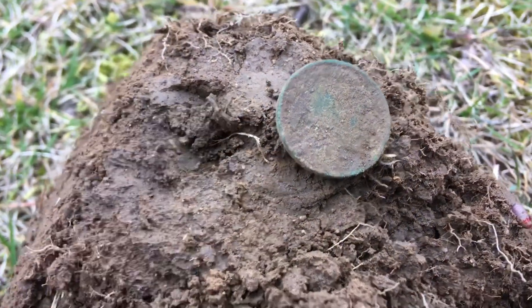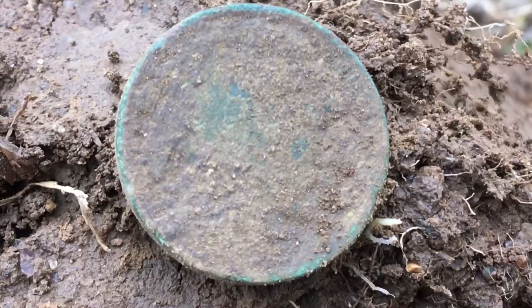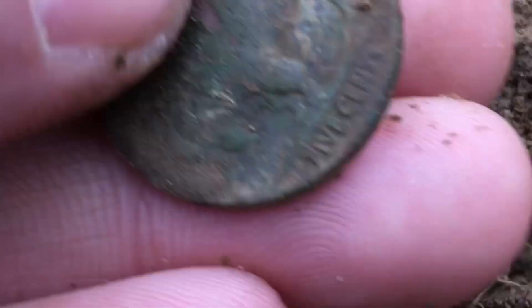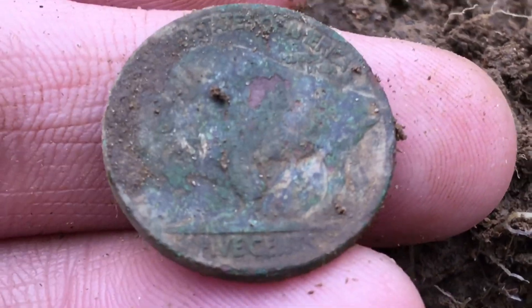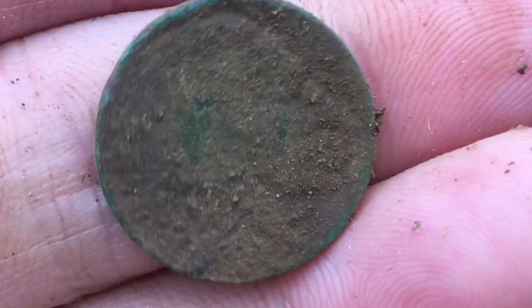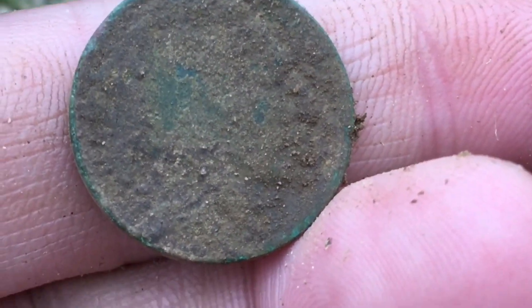Hey diggers, I'm still at that camp and I just got a Buffalo nickel. I'm not sure what year that is, but it's going down like four inches right here. Pretty cool - there's the indentation right there. Awesome find.